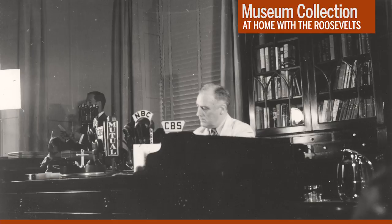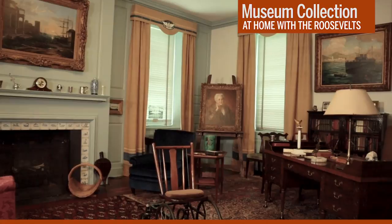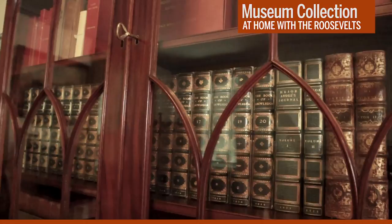President Roosevelt designed this room to be comfortable and familiar. He selected and arranged the furniture, pictures, and other objects you see here. Many are personal treasures—gifts from friends and relatives, family pieces, or mementos from his travels. They reflect his varied interests, including his love of family history and his passion for sailing and the United States Navy.